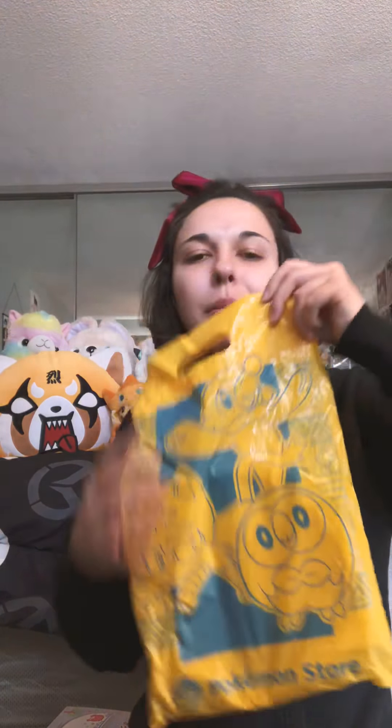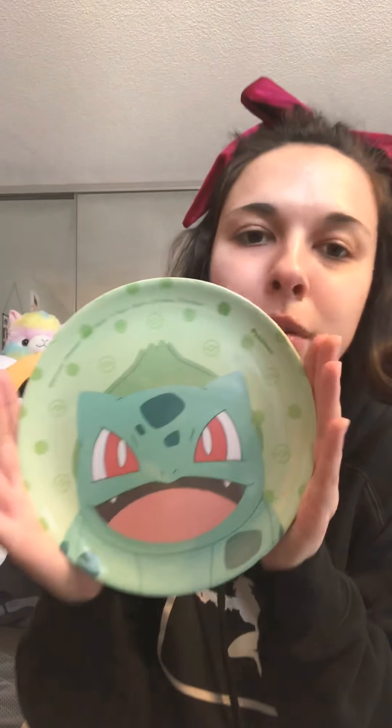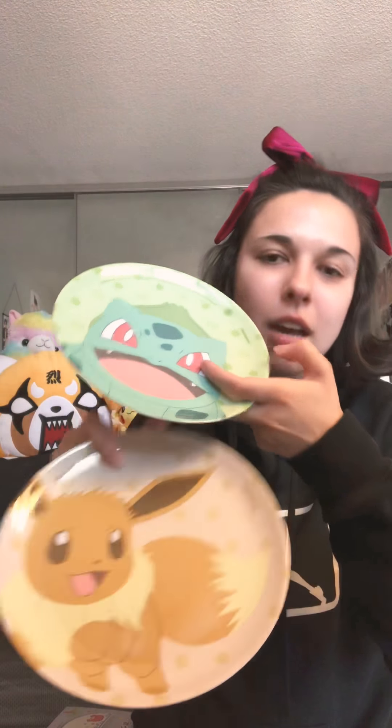Next we have another Pokemon Center bag that I'm not going to throw away. So what we have are two plastic plates. I have an Eevee plate here — very cute, one of my favorite Pokemon. And then last but not least, I bought this one for my boyfriend — it's Bulbasaur, his favorite Pokemon. These are really cute; you can put sandwiches on them or something. They're just plastic plates.